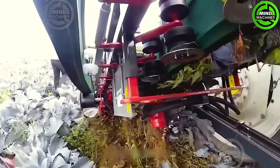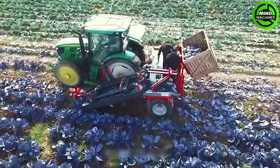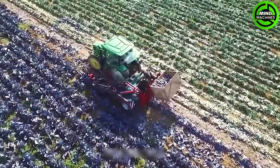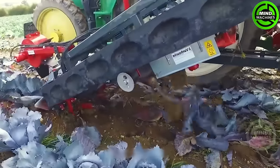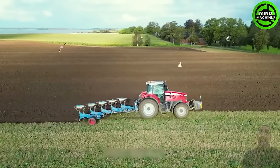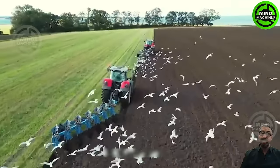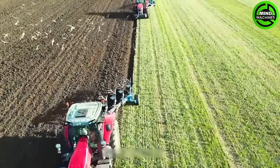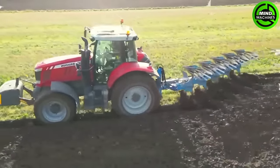Equipment equipped with conveyors and sizable containers collects and transports harvested products. This device features an automatic conveyor belt that swiftly and precisely separates the cabbage from the plant, eliminating unnecessary parts and depositing them into large containers. Utilizing a Claas tractor at the forefront, this process ensures accurate and efficient wheat seeding, with a meticulous approach guaranteeing even sowing and robust growth.